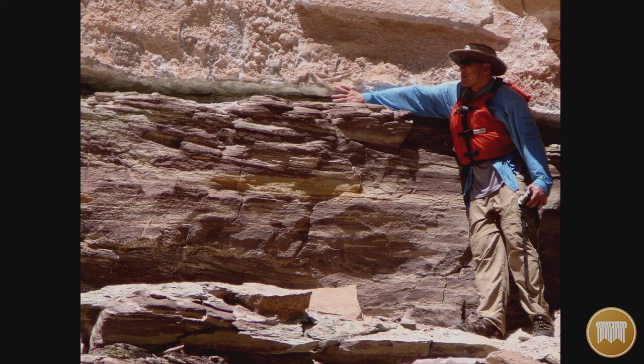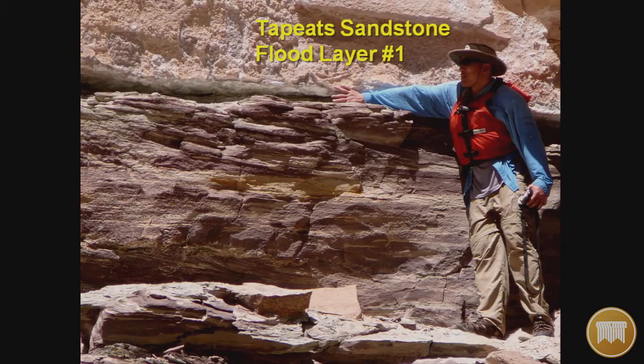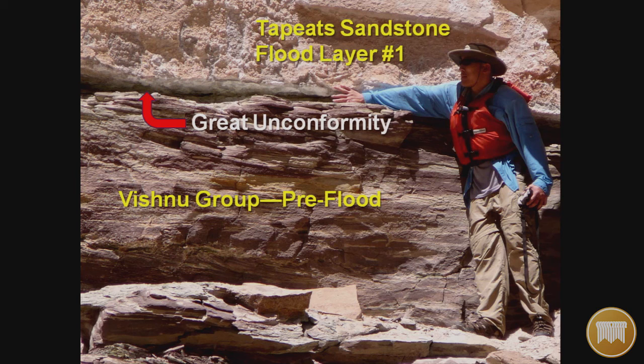There is the Great Unconformity. Right where he has his hand is the Tapeats Sandstone, and below it is basement rock that is totally different. The Tapeats Sandstone is flood layer number one — the very first layer to be laid down — sitting on top of the Great Unconformity, beneath which is the Vishnu Group, which is pre-flood rock.